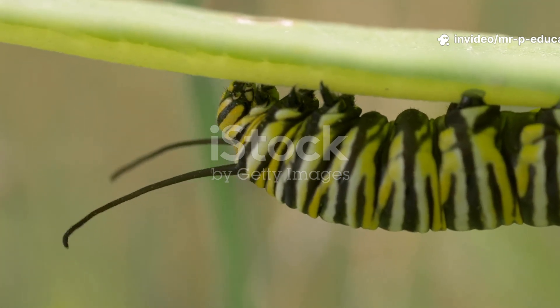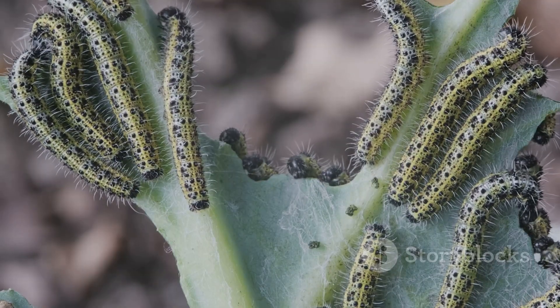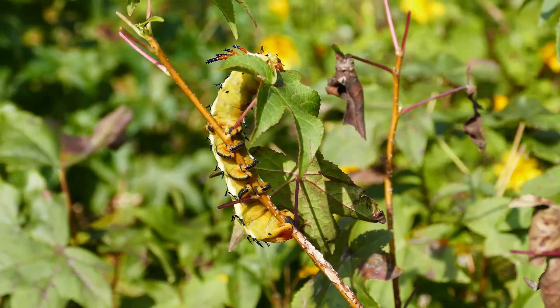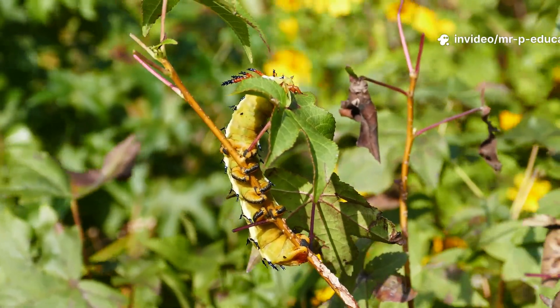After a few days, something incredible happens — the egg hatches and out comes a tiny caterpillar, also called a larva. It's usually very hungry, so it starts munching away on the leaf right away. The caterpillar spends most of its time eating and growing, changing its skin several times as it gets bigger and bigger.